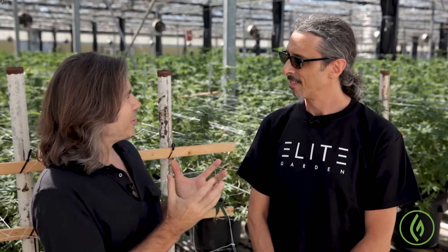In this segment, we're going to discuss the unique nutrient requirements during the flowering cycle. It's my understanding, Kyle, that there's major nutrients, there's minor nutrients, and then there's micronutrients.